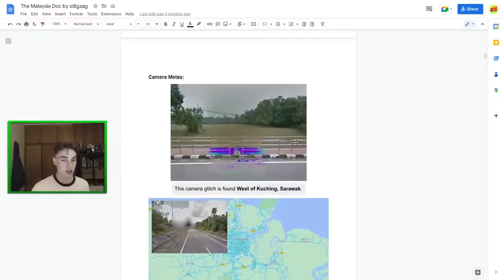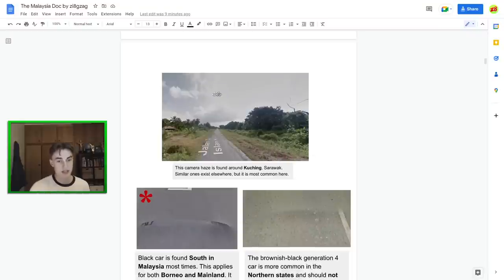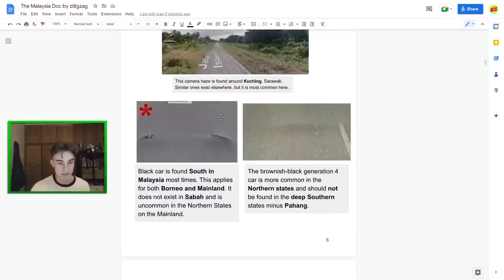There's a camera glitch with pink or purple pixels that can be found west of Kuching, the capital city of Sarawak. There's also a big smudge glitch, which is pretty rare, found east of Kuching. There's also a camera haze which is most common in Kuching itself — more of an advanced meta, but if you know how to use it, definitely keep an eye out for it.